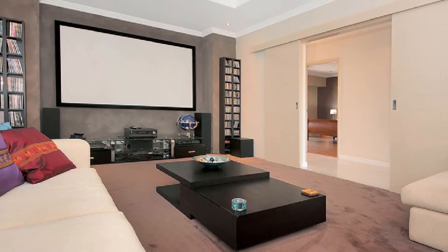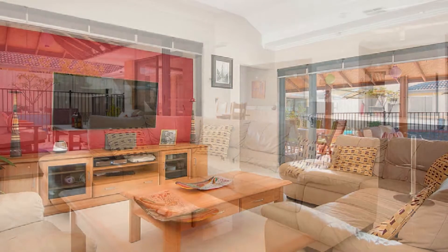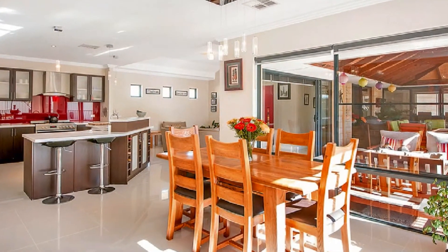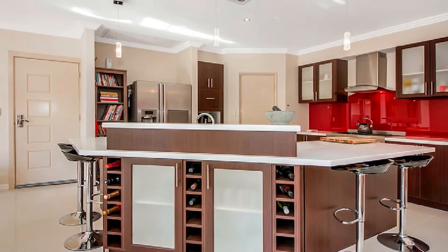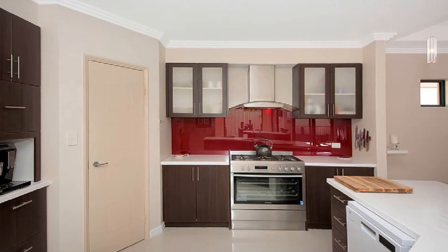the ultimate home theatre flows to a wide-open family expanse and adjacent dining area. This is headed by a stunning kitchen, showcasing a freestanding 900mm oven and five-burner cooktop, overhead cupboards and striking stone benchtops.